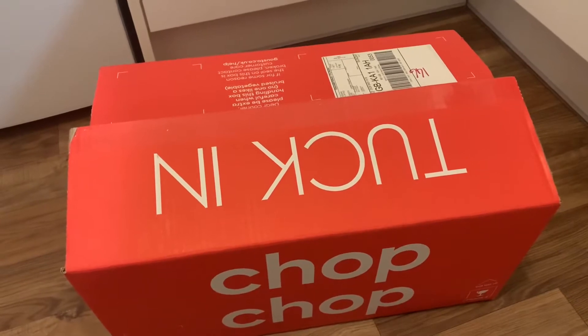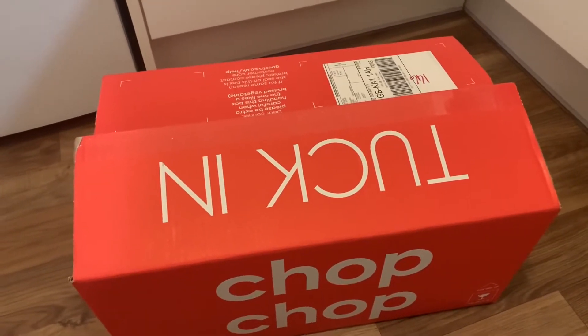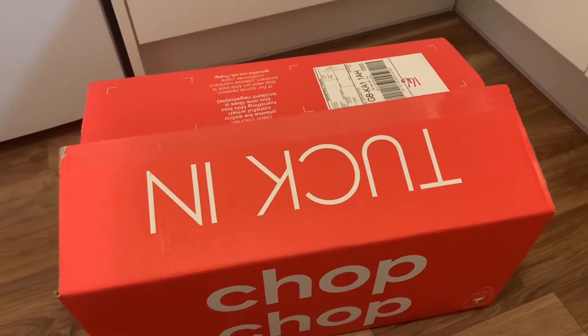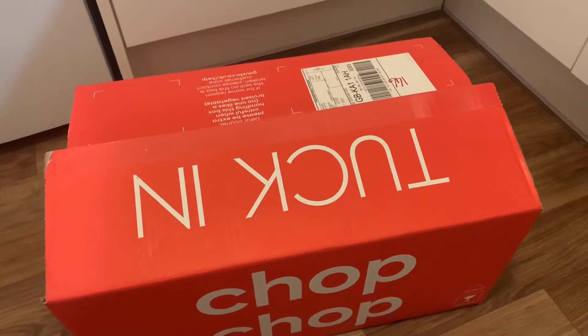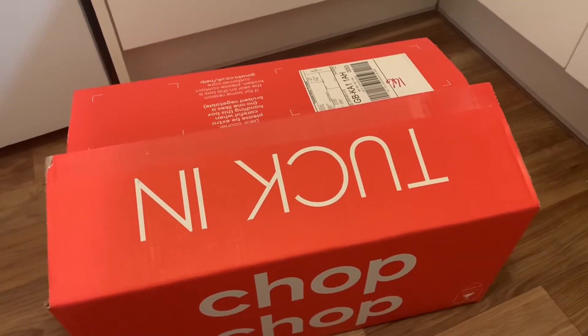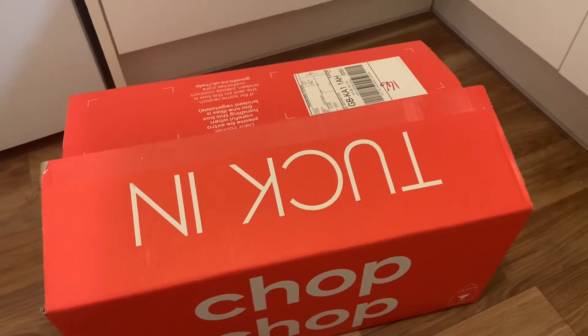DPD do give you a tracking and an hour time slot. It's not ideal if you're planning to have your meal that night because it might not come till like eight o'clock in the evening, so it's worth bearing that in mind. We get delivery every Sunday.